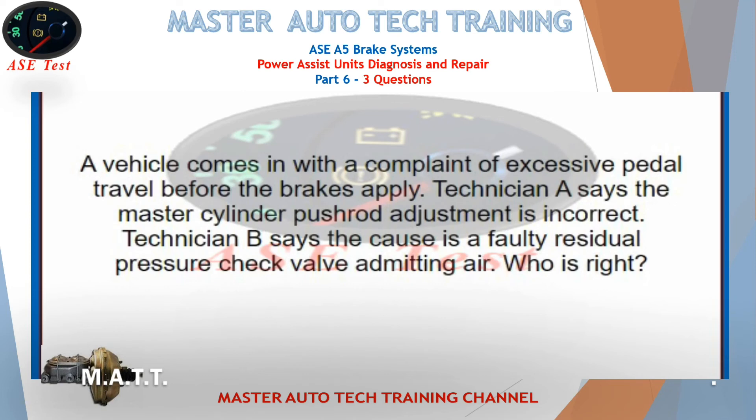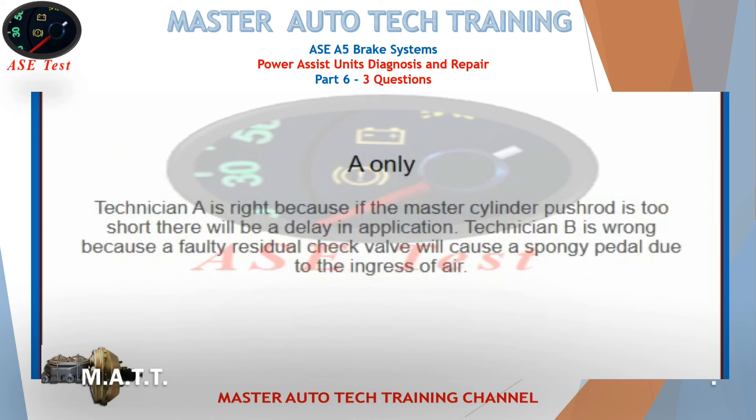A vehicle comes in with a complaint of excessive pedal travel before the brakes apply. Technician A says the master cylinder pushrod adjustment is incorrect. Technician B says the cause is a faulty residual pressure check valve admitting air. Who is right? Technician A is right because if the master cylinder pushrod is too short there will be a delay in application. Technician B is wrong because a faulty residual check valve will cause a spongy pedal due to the ingress of air.